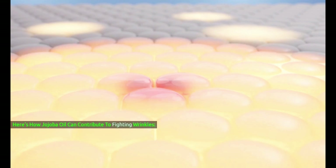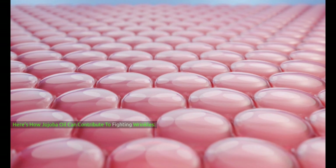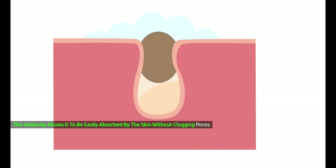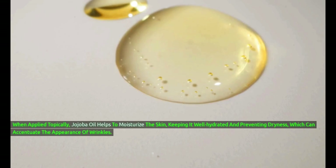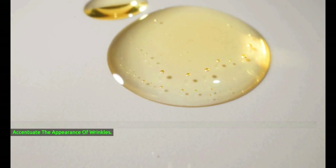Here's how jojoba oil can contribute to fighting wrinkles. Moisturization: jojoba oil is rich in natural fats and is structurally similar to the skin's sebum, the skin's natural oil. This similarity allows it to be easily absorbed by the skin without clogging pores. When applied topically, jojoba oil helps to moisturize the skin, keeping it well hydrated and preventing dryness, which can accentuate the appearance of wrinkles.